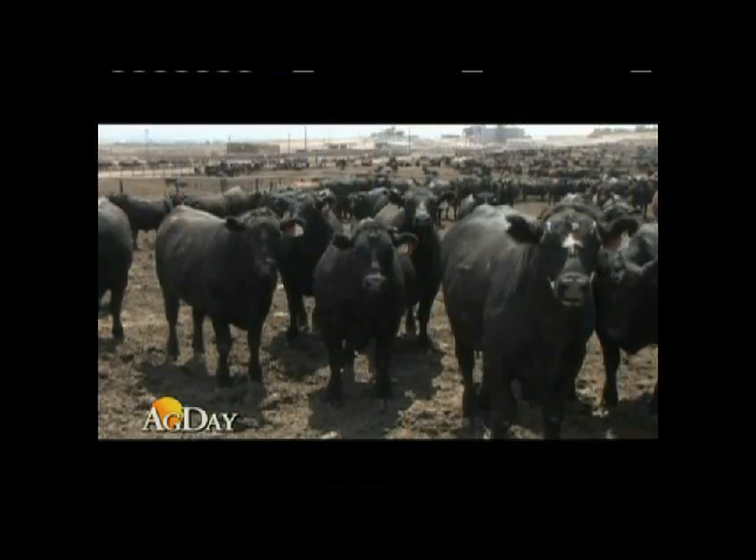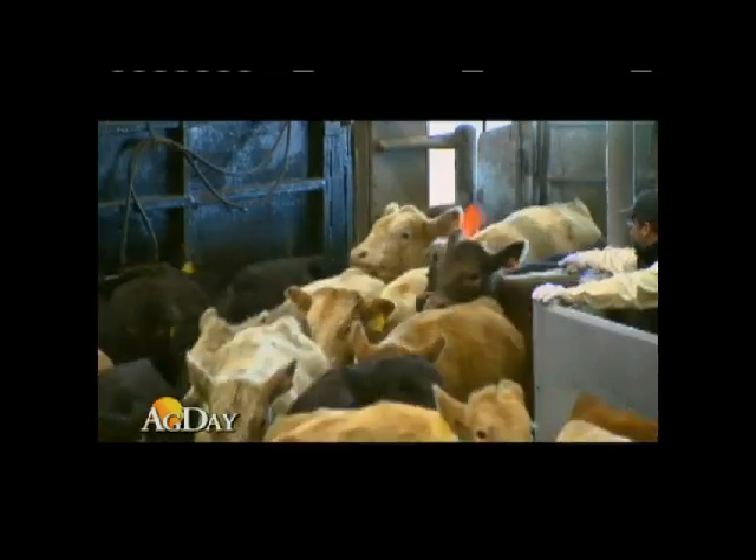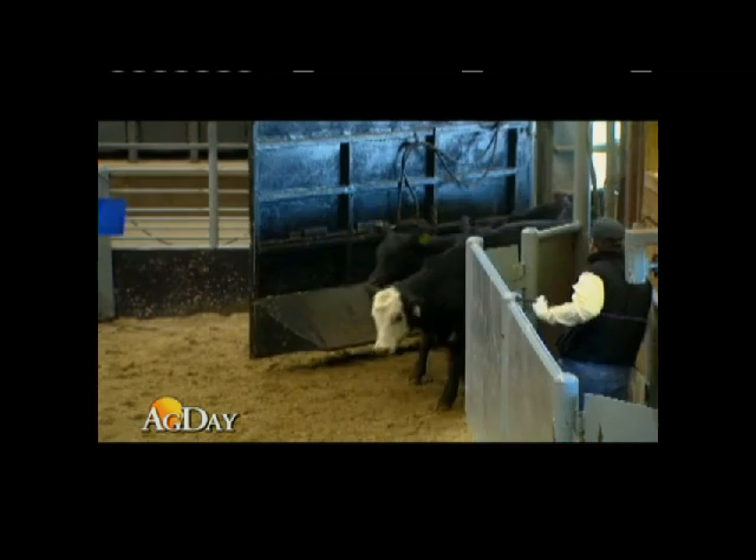This morning in our Beef Today report, drought in the southwest and southern plains is forcing cattle to the sale barn. That's according to one of the largest stockyards in the country. The Oklahoma National Stockyard says it sold 13,000 head of cattle this week — 50 percent higher than what it normally sees this time of year.